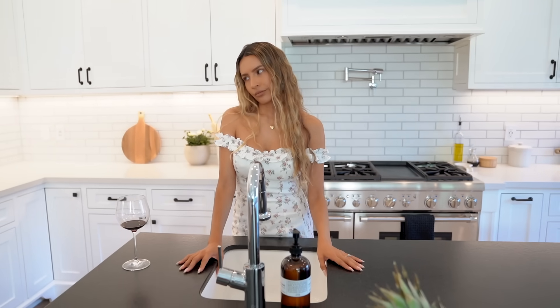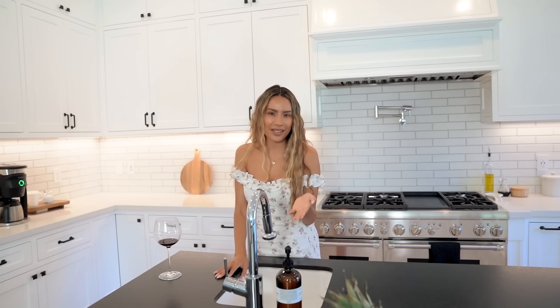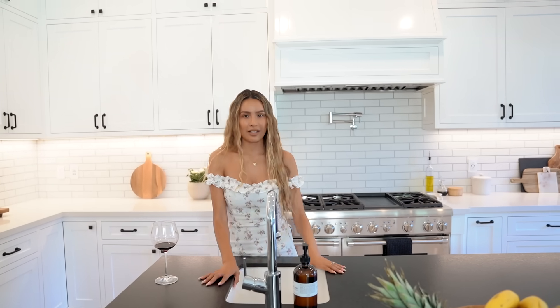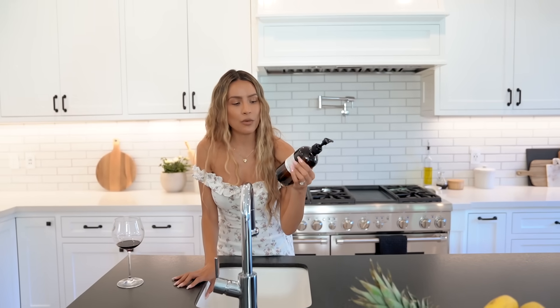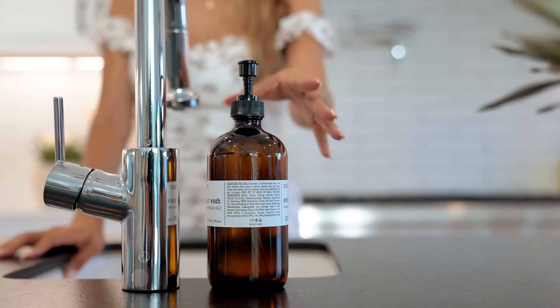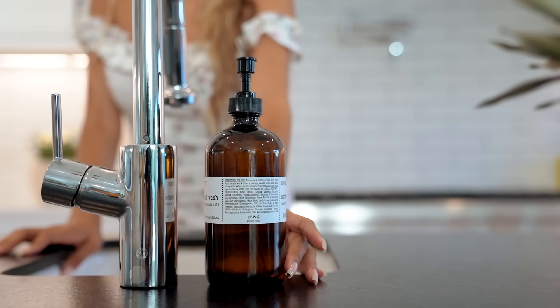Over here we have a sink in the island, which is really convenient — you don't have to walk over to the main sink while cooking. The soap is also from HomeGoods. I really love the bottles that HomeGoods has — you can refill them with whatever soap you want and keep reusing it. These glass bottles totally go with the farmhouse aesthetic.